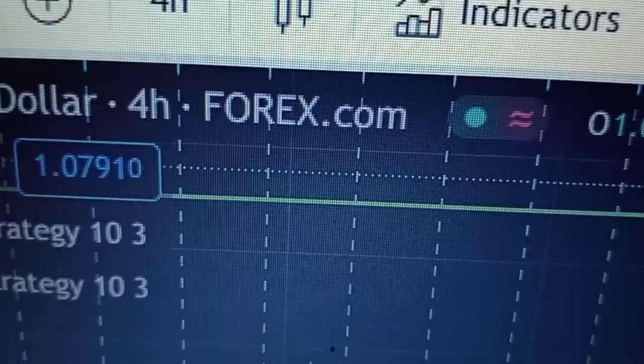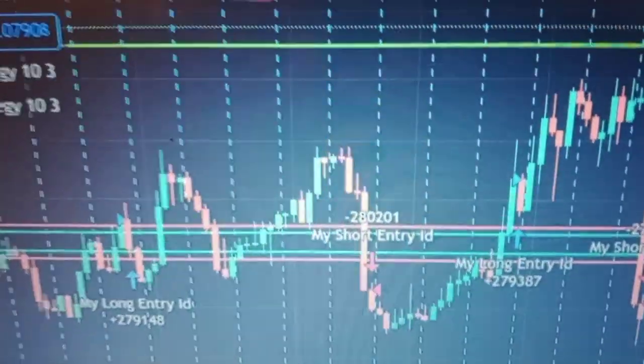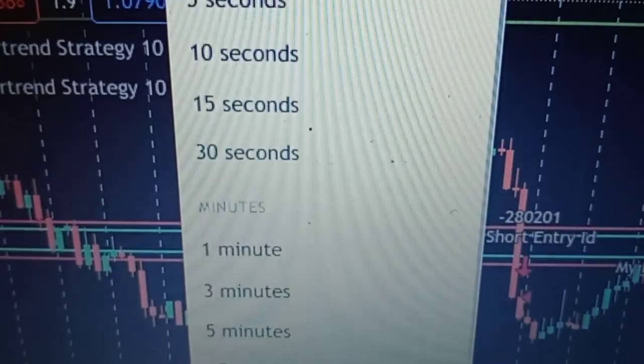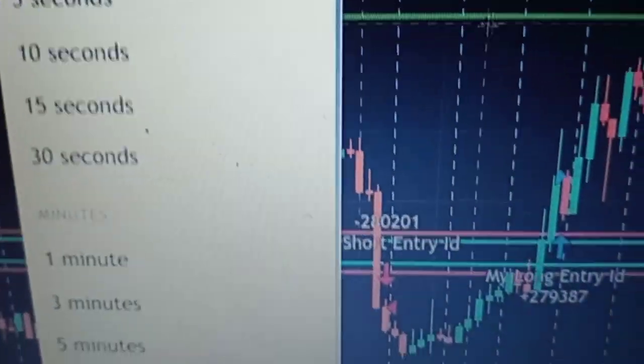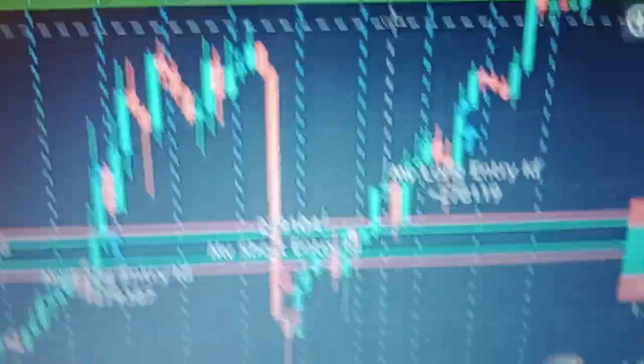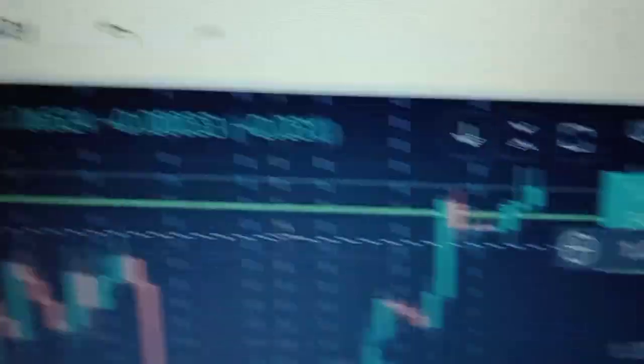I want you to look at the Euro USD on the 4-hour chart. You put 4-hour, you'll hit scroll down and you see it's got the time frames. You just scroll on down — there's the 3-hour, you go to the next one and it'll be the 4-hour. So get that set up and be looking at this Euro USD. It's went up, it's come down. It's going to depend on the news — you see it's in consolidation right there. It's got a spinning top, it's indecisive, it's waiting on the news.